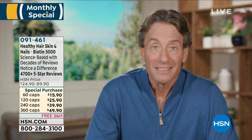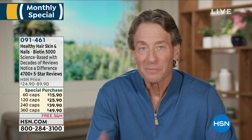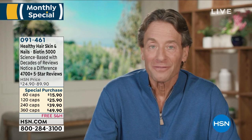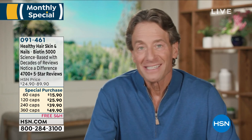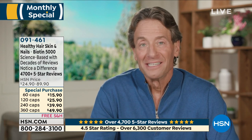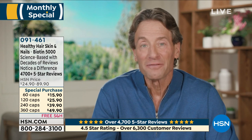Hi there, Andrew Lessman here with a very exciting monthly special. It's our most popular product much of the year — always vying for that top position with our Essential One multivitamin, our circulation and vein support for healthy legs, our omega threes. Healthy hair, skin, and nails is not a product I thought was destined for that role, but you've chosen otherwise — it's taken on a life of its own.